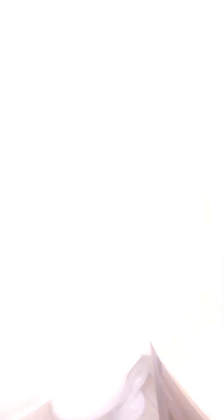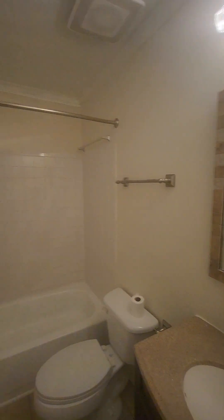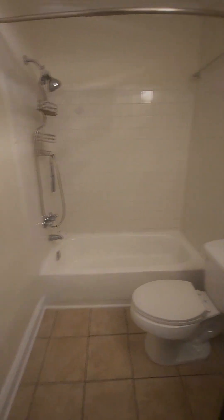Very nice. So it actually does have two bathrooms — two full baths. It's pretty clean. Closet. Another closet right off the steps.